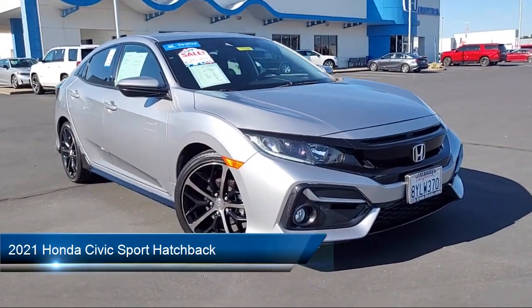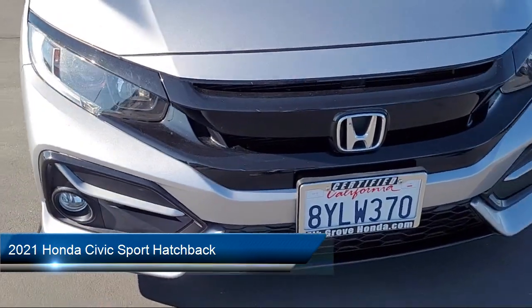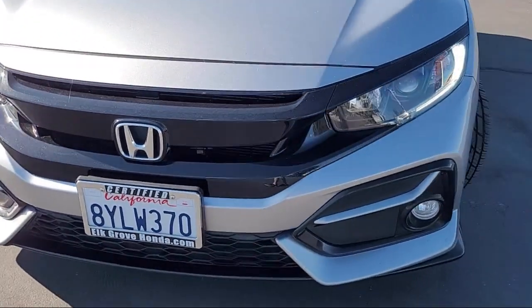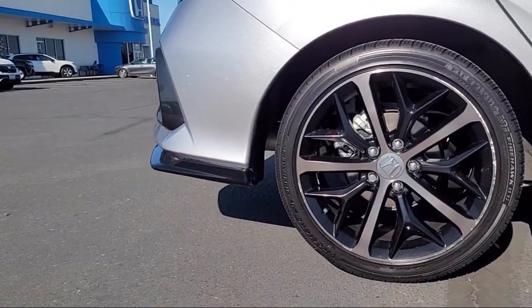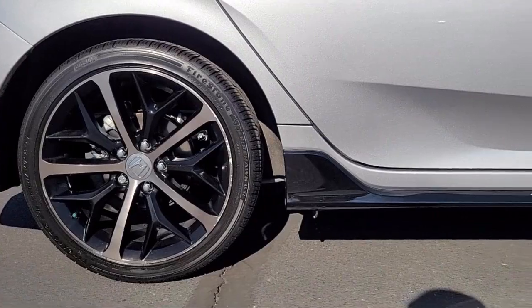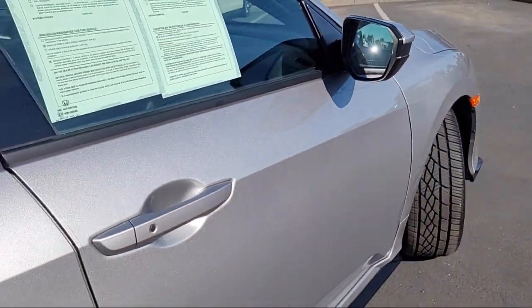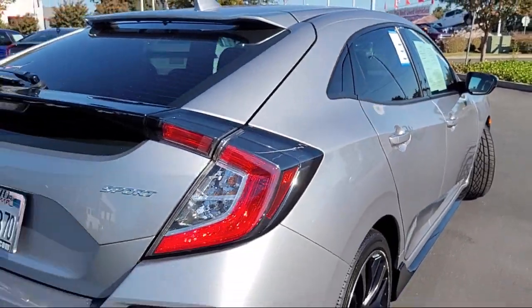It comes equipped with rear view camera, Apple CarPlay and Android Auto, rear spoiler, keyless entry, speed sensing steering, steering wheel controls, auto high beam headlamp control, electronic stability control, alloy wheels, and outside temperature display. And has less than 45,000 miles on the odometer.